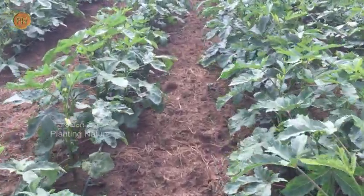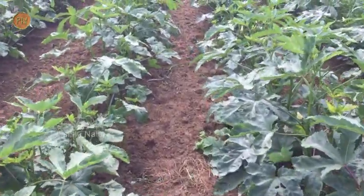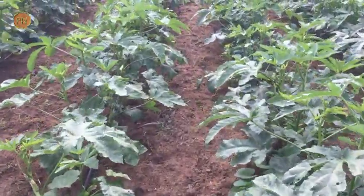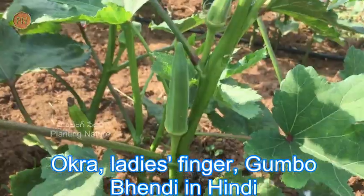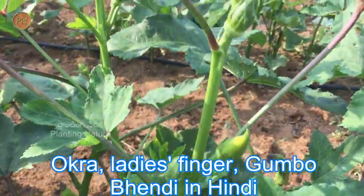Hello plant lovers, get ready for another episode in this planting nature series. In the next few minutes, I will provide information on a vegetable plant, okra, which is commonly called as lady's finger, gumbo and bendi in Hindi.